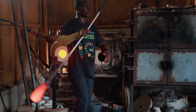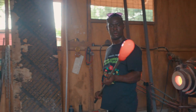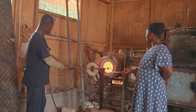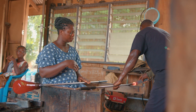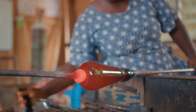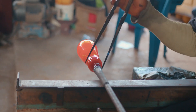Mr. Tete's influence extends far beyond the walls of this bustling workshop. He has taught many people the art of glassblowing, including his beloved wife. Skillfully adept at the craft, she stands beside him, contributing her talents to the factory. Together, they breathe life into glass, each piece telling a unique story of dedication and creativity.